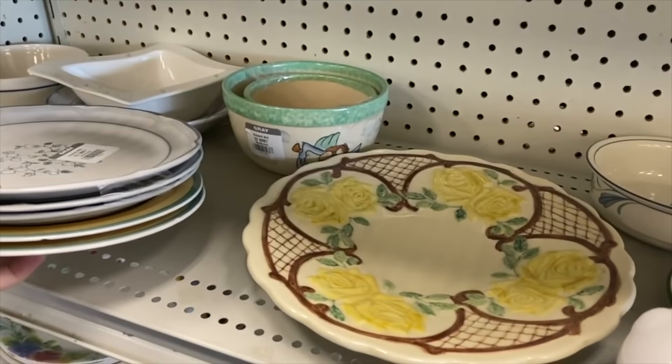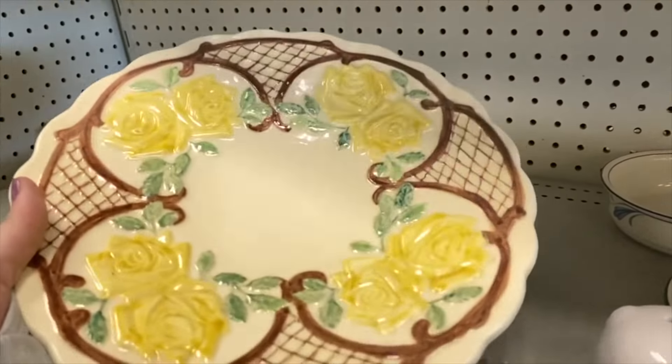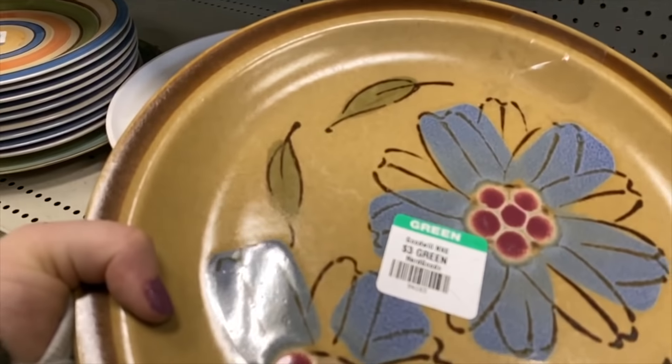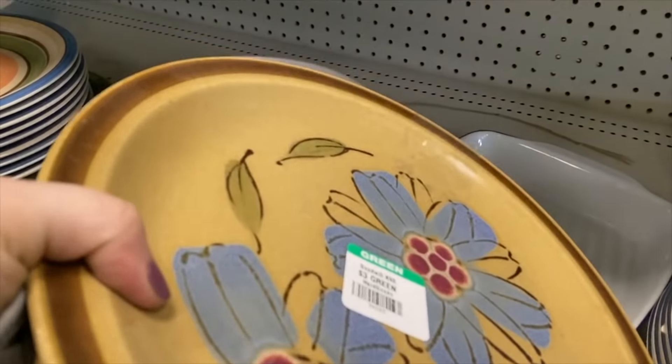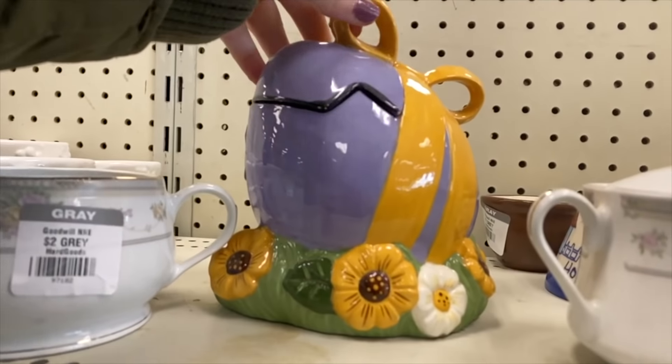Something piqued my interest underneath here. I love hand painted ceramic pieces — you guys know that if you watch my channel. This was just a beautiful plate. These I actually passed up on last week but I did end up getting them this week, and I'll talk a little bit more about that in the haul at the end of this video.